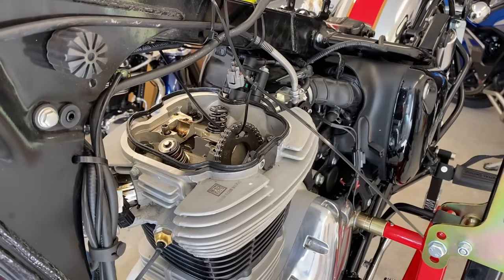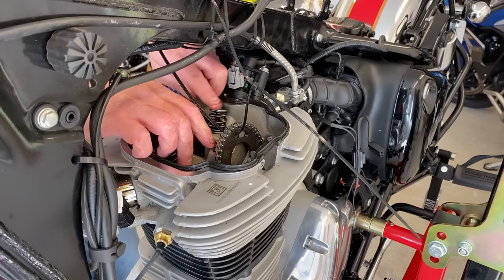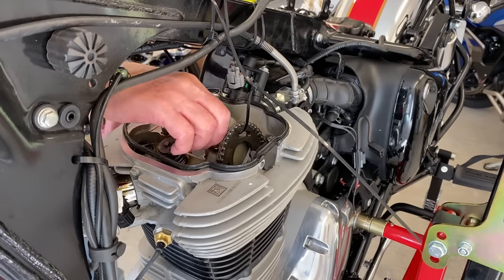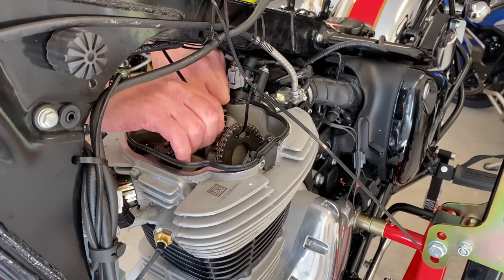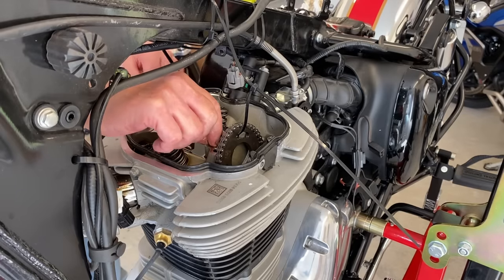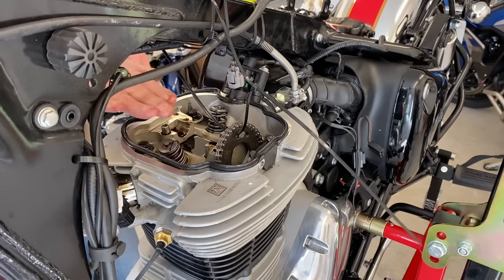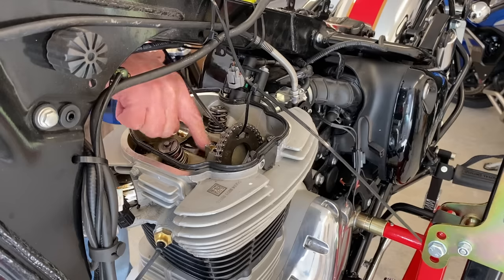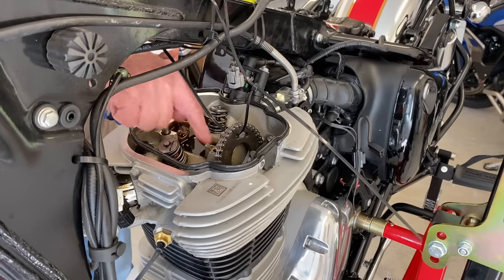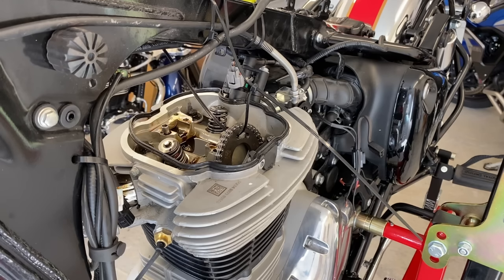There are two dowels that it sits on and there's a wee half ring — it's a tiny wee thing. It sits in that groove in here, and that has to stay in because it stops any sideways movement of the camshaft. Let's just make sure there's some oil in those oilways — and there's plenty of oil kicking about up here, so that's fine. So now, the moment of truth.